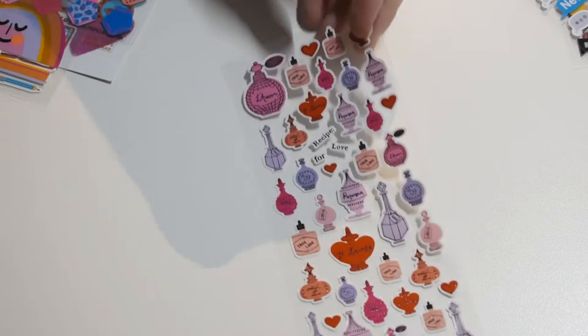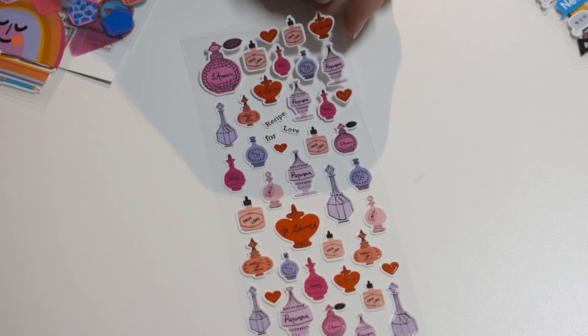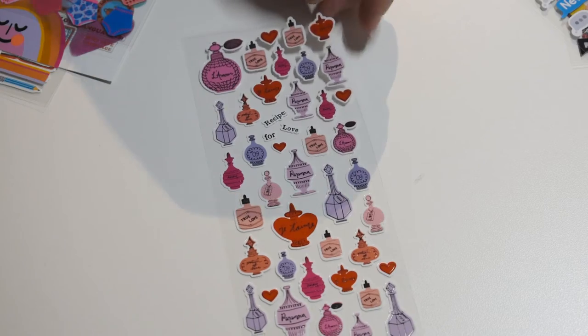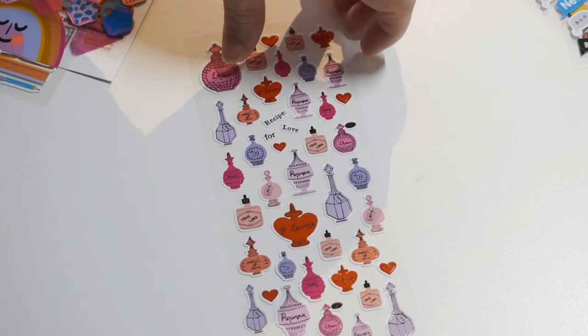Here's some perfume bottles — so fancy. Recipe for love. Such a perfume. And they all have little French love sayings or English love sayings. Very nice.